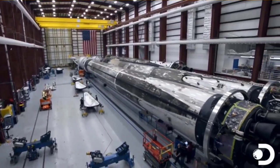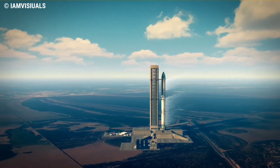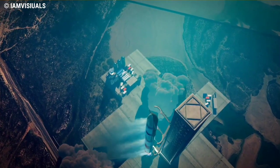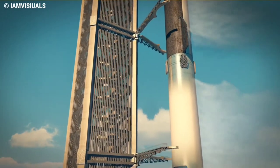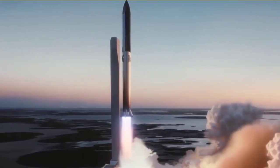SpaceX is a leader when it comes to aerospace innovations. The company is looking to get a solid grip on its new Starship rocket, working to develop a fully reusable launch system capable of returning astronauts to the moon and enabling humans to colonize Mars. SpaceX also envisions a future where Starship can be an alternative for point-to-point travel on Earth.